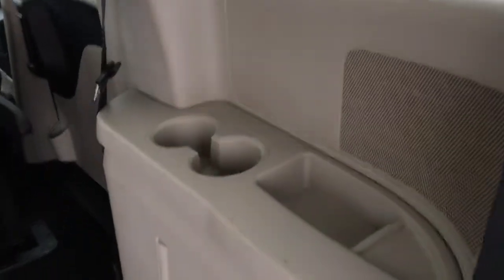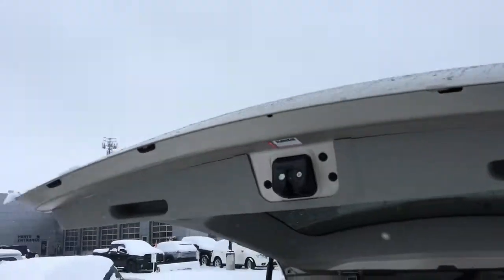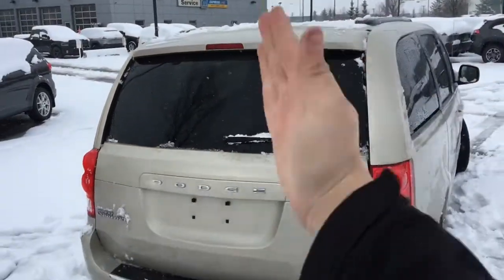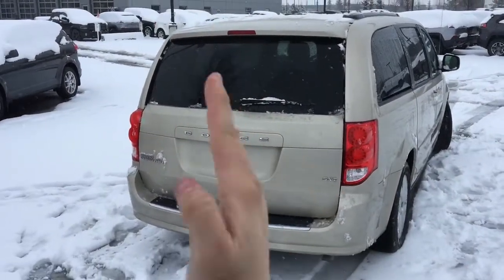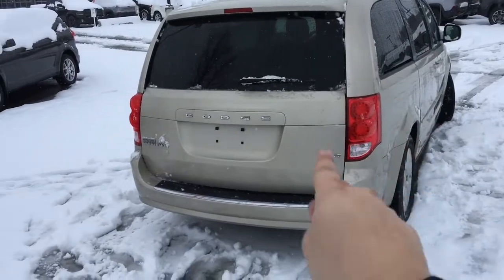There's a cup holder and some storage areas on the left side. There's two cup holders and a storage area on the right side. There's spots for your hands to go up here so you can easily pull down the lift gate. There is a rear window wiper, nice badging — Dodge Grand Caravan SXT. LED tail lamps on the back too.